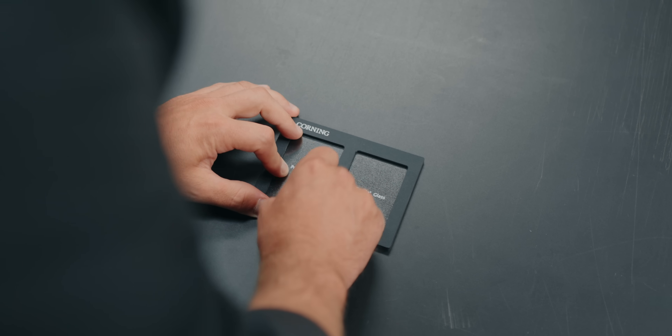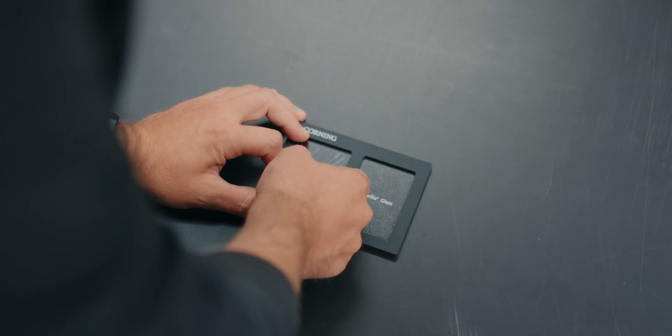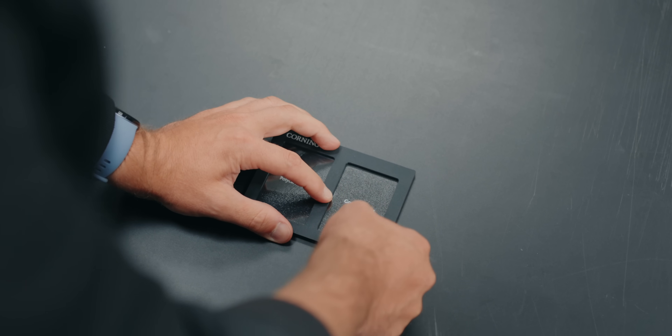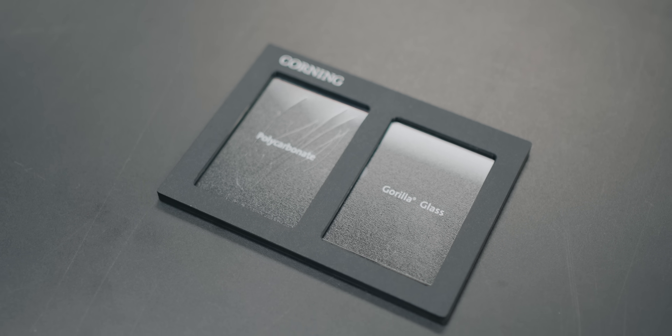Before I get into all that, let me show you just how strong Gorilla Glass actually is. For this scratch test, one side is polycarbonate or plastic, and the other side is Gorilla Glass. As you can see, the key easily destroys the polycarbonate with deep gouges, but the Gorilla Glass comes away unscathed.